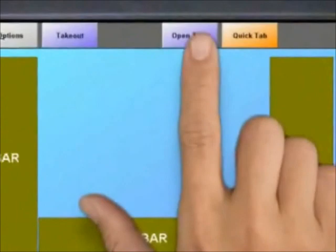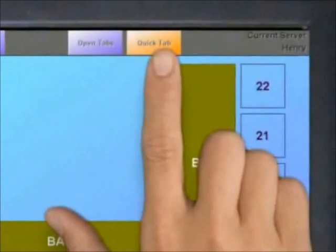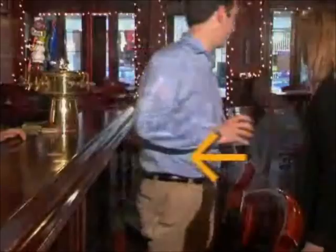Bar tabs are started with the touch of a button. The bartender can keep a running tab under the guest's name or use a quick tab button for orders being paid immediately. Tabs can be transferred seamlessly from the bar to the guest's table.